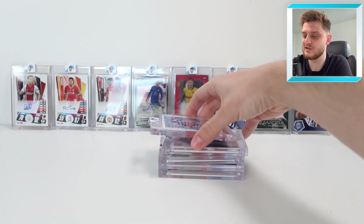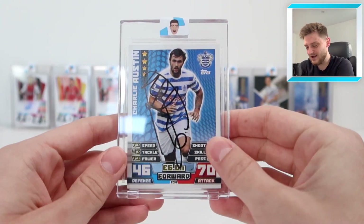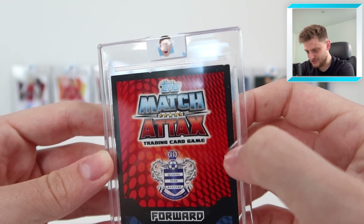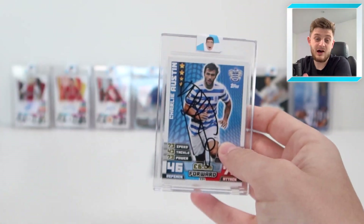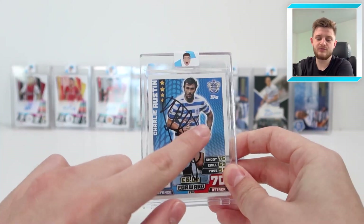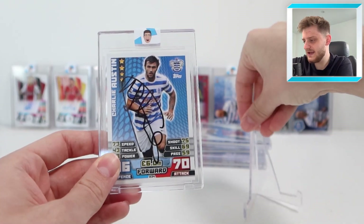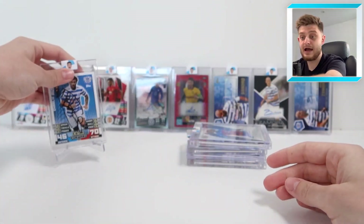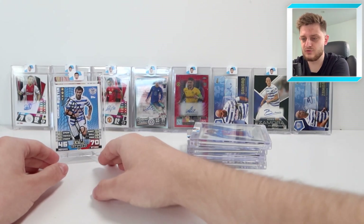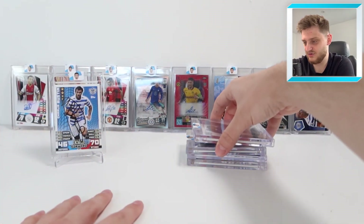Next up is one of my favourites — probably my favourite — because it's Charlie Austin, hand-signed on a lovely Match Attacks 2014-15 base card. The card itself has seen better days with frayed corners, but I don't care about the quality because it's a Charlie Austin on-card autograph. In my opinion it's my own one-of-one of Charlie Austin, and I love it. What a player, what a man — a QPR legend.